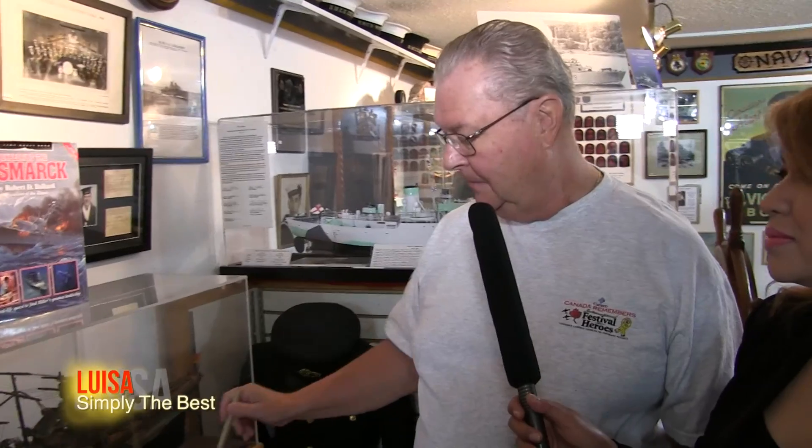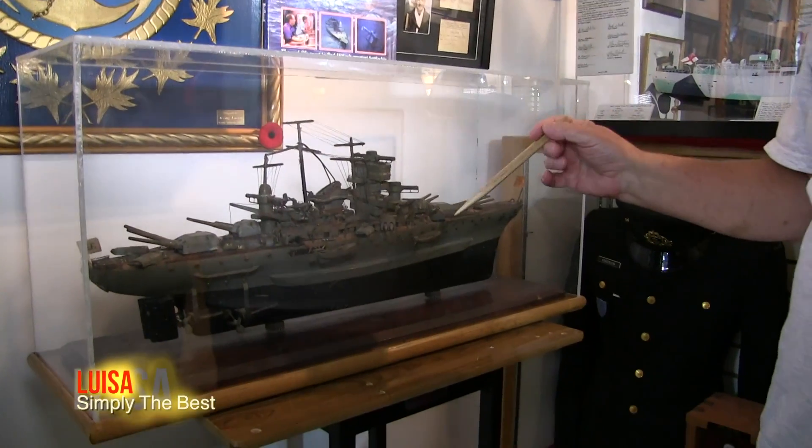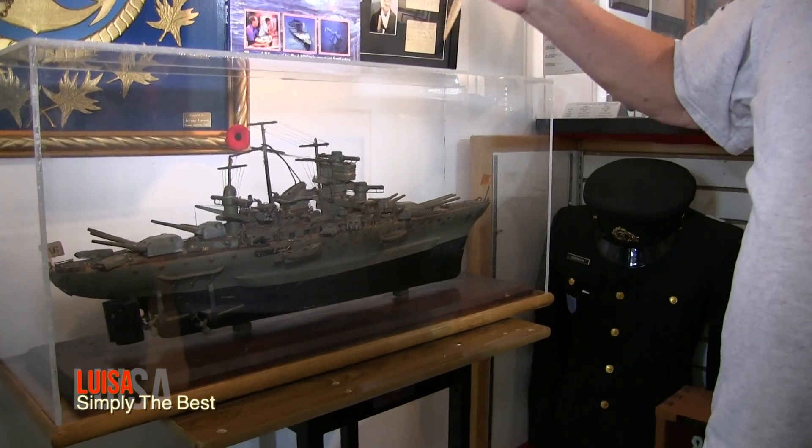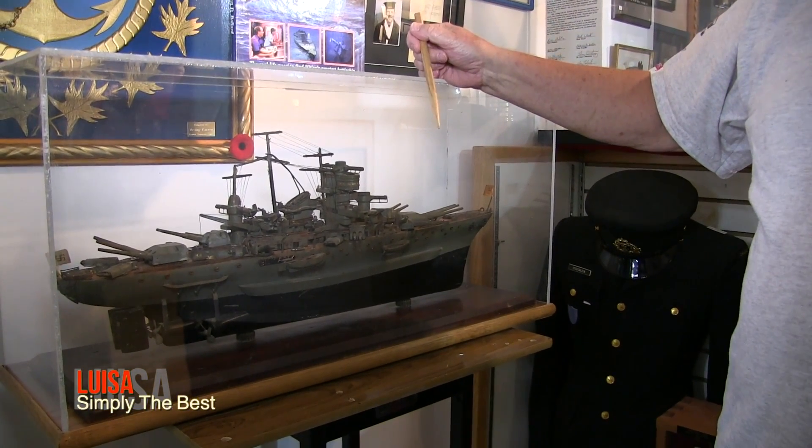This battleship had a 2,000-man complement on it. And you can see the waste of war — when this went down, only 200 survived. It sunk the British famous battleship, the mighty Hood, and the Hood had a 1,600-man complement. Only 99 survived that one. So it's really scary. But that was war — that was then, this is now.